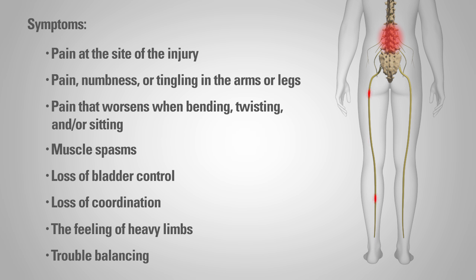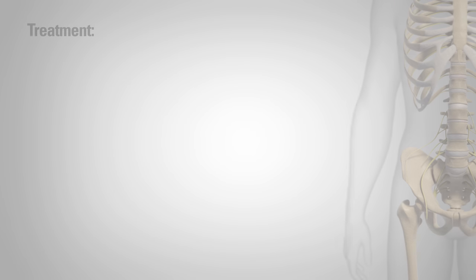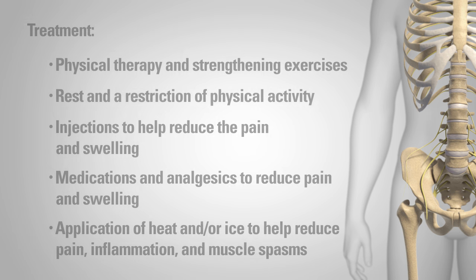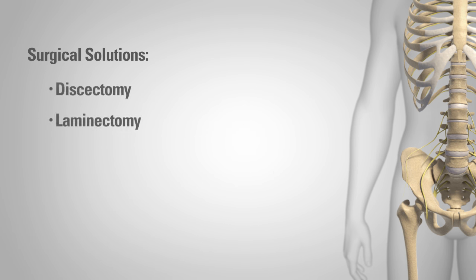If you feel you are experiencing any of these symptoms, you should see a physician for an accurate diagnosis. If a herniated disc is established as the diagnosis, your doctor may recommend one or more treatments based on your individual condition. If your symptoms do not improve with other methods, your physician may suggest spinal surgery.